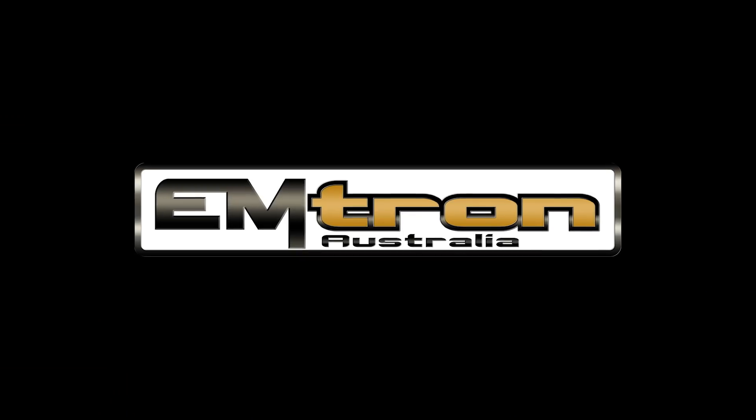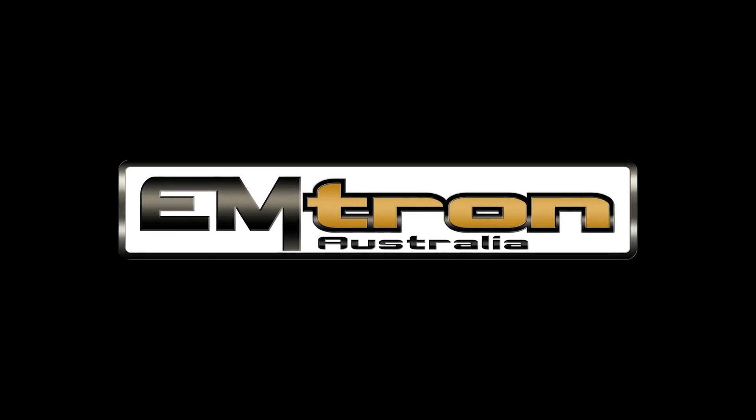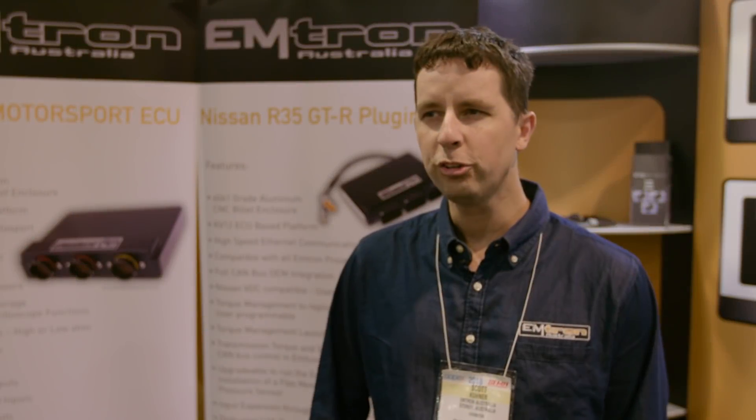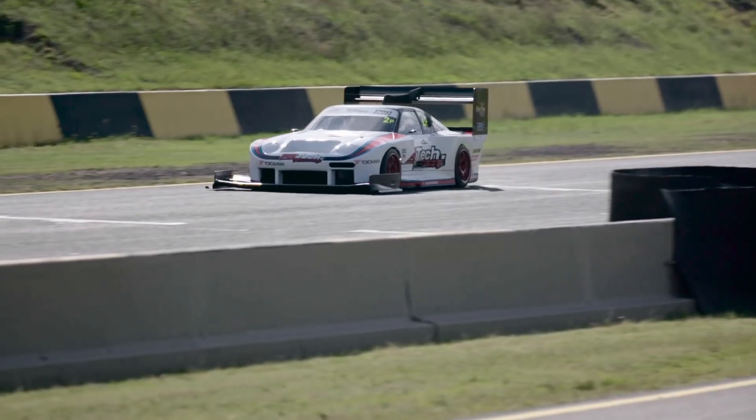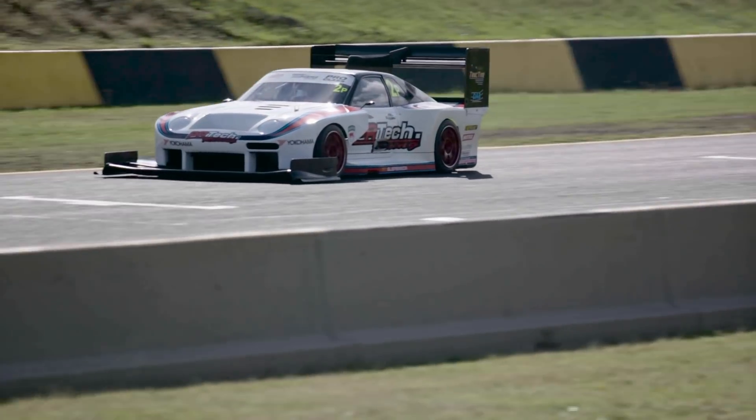Hi, this is Scott from Emtron Australia. We're at SEMA 2018. I've been tuning for around about 20 years — rally, drag racing, circuit racing, time attack, ski race boat.